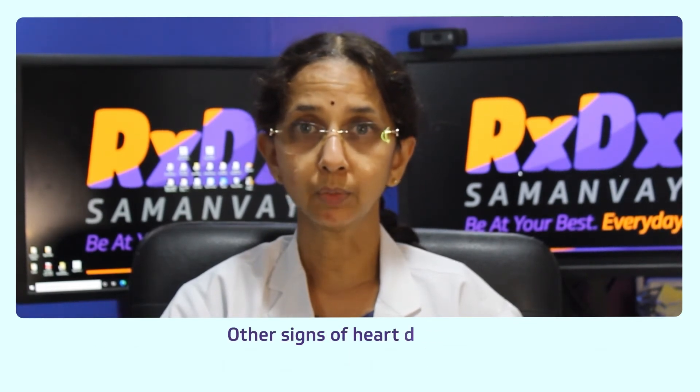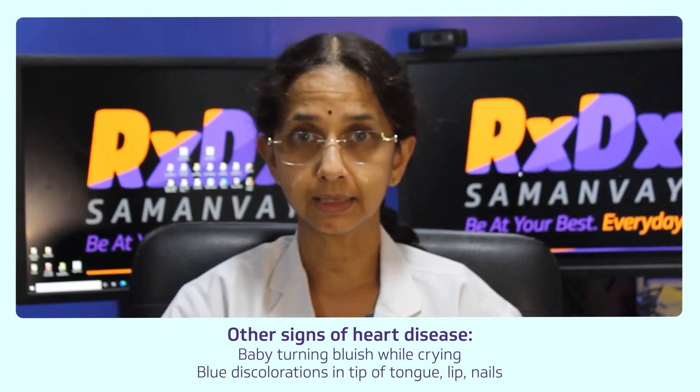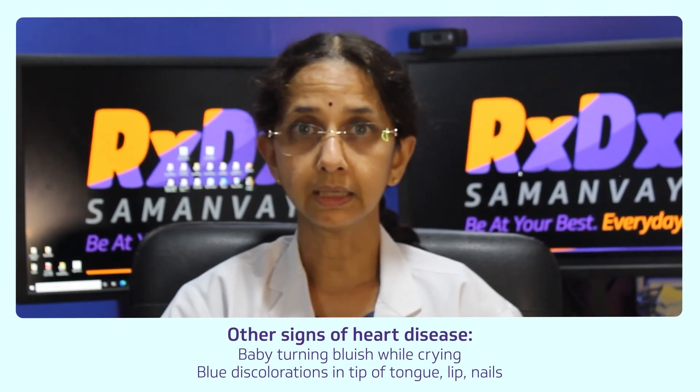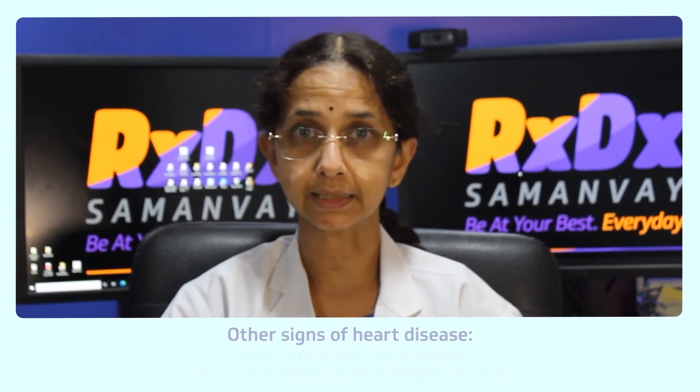If your baby is turning blue, especially on crying, then also your baby could be having a heart disease. The bluish discoloration is commonly noted on the tip of the tongue, on the lips, or nails.